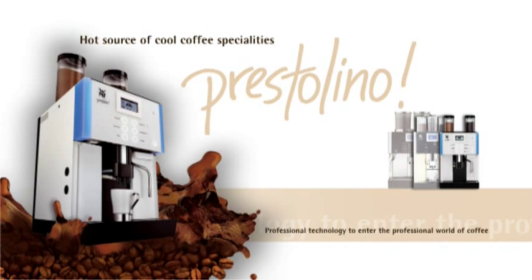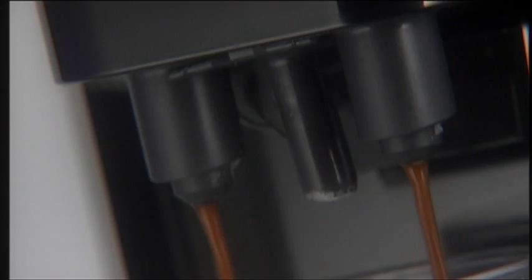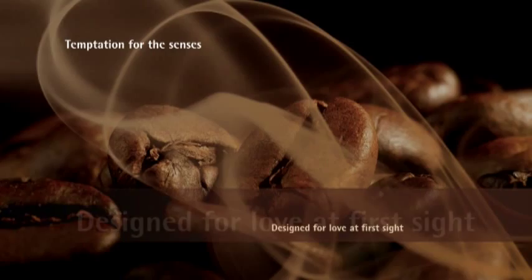Know the feeling? You see something and you just know straight away that you simply have to have it. That's the result of the design of the new WMF Prestolino — clean lines, illuminated elements and a smart white surface designed for love at first sight.